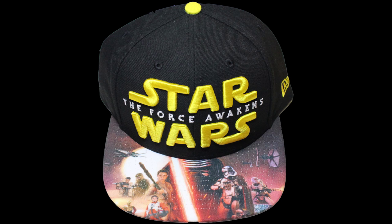Hey guys, it's me, CloneTripperX39 here, and today we're doing a very simple and quick giveaway. What I'll be giving away, as you can see here, is the Star Wars Force Awakens hat.